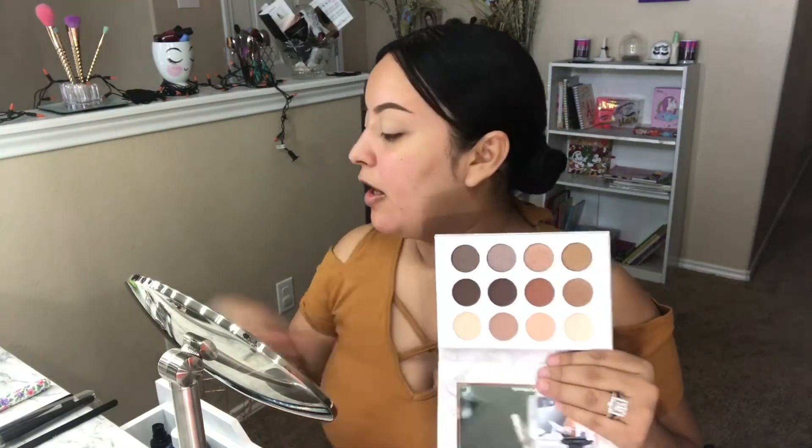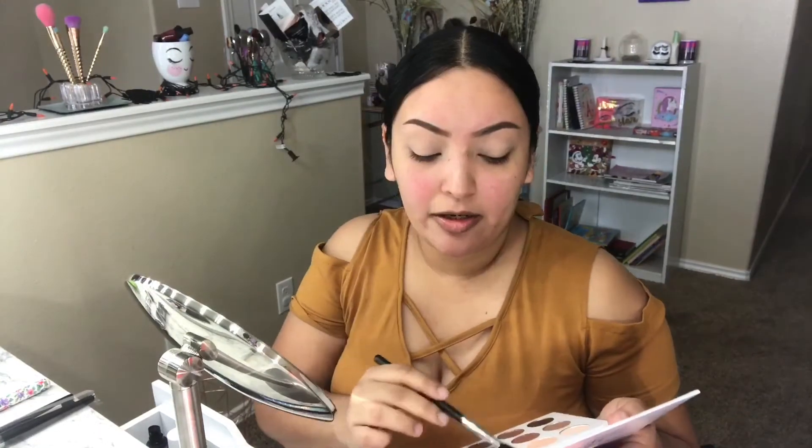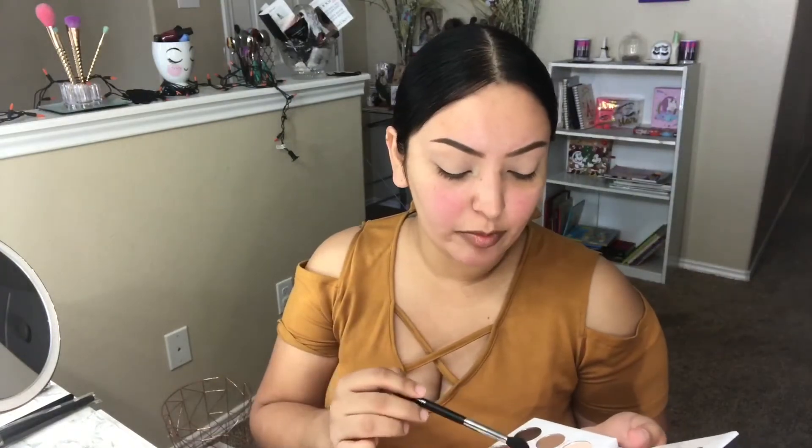I'm going to start with my eyes. I'll take my MAC Paint Pot in Gala — this one right here — and I'm going to take the Morphe September brushes, specifically the M576. Then I'll take the shade Stunner, which is kind of like a chocolatey brick red.